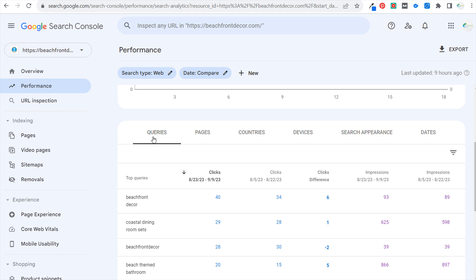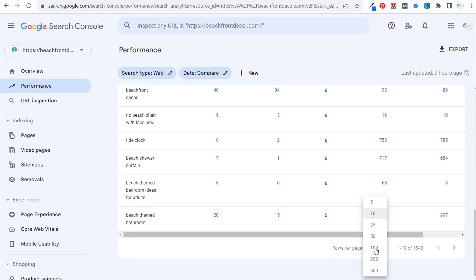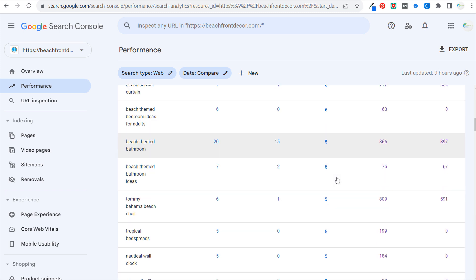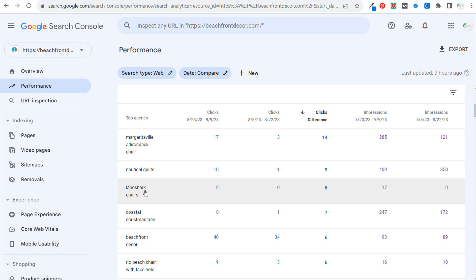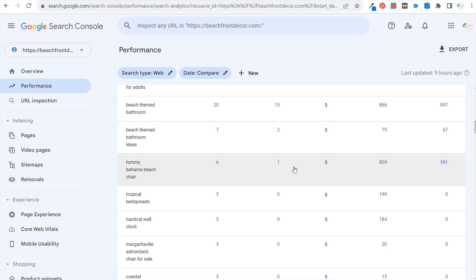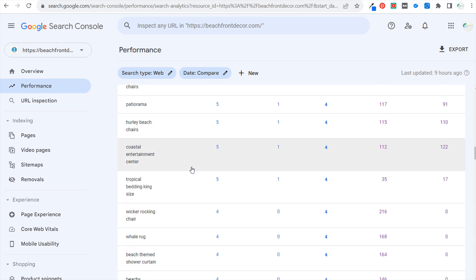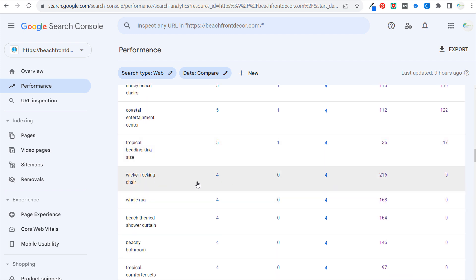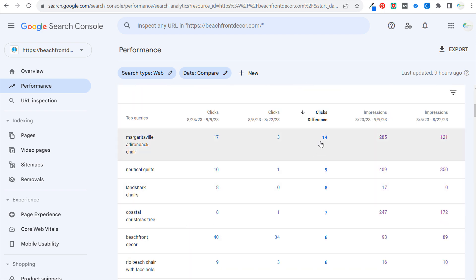The first thing I look at is my search queries and what has increased and decreased in clicks. I try to look for specific categories of what increased — beach-themed bathroom, beach-themed bathroom ideas, Tommy Bahama beach chair, Margaritaville Adirondack chair, Landshark chairs, nautical quilts. I also try to look for things that aren't overly seasonal — coastal entertainment center, tropical bedding, wicker chairs. There's not always a ton to take away from some of these click increases.